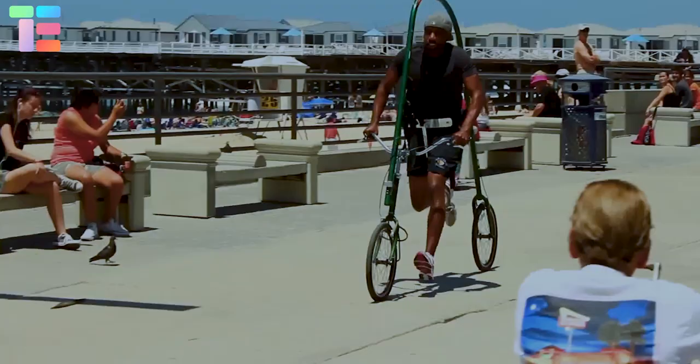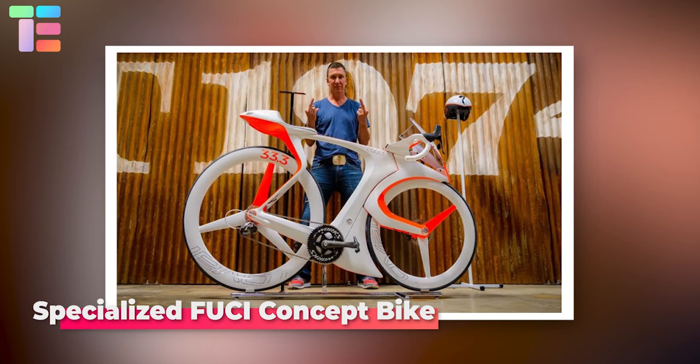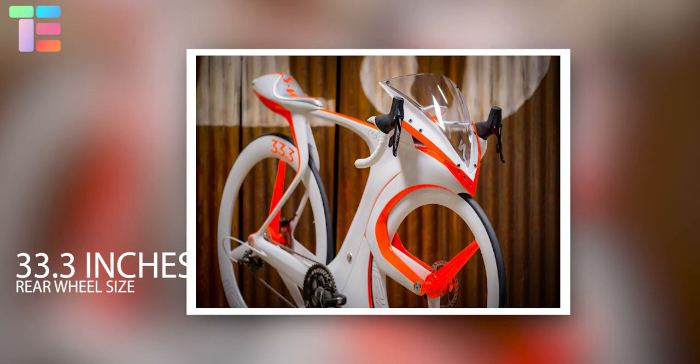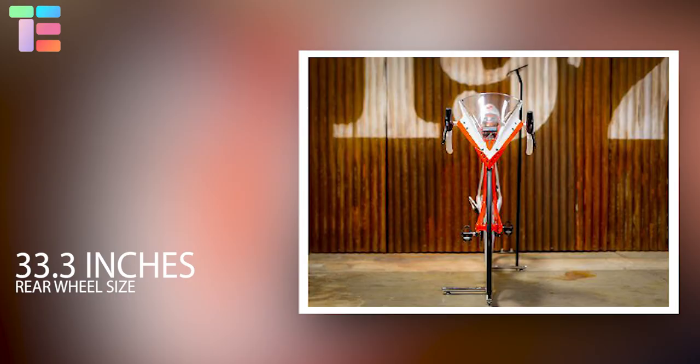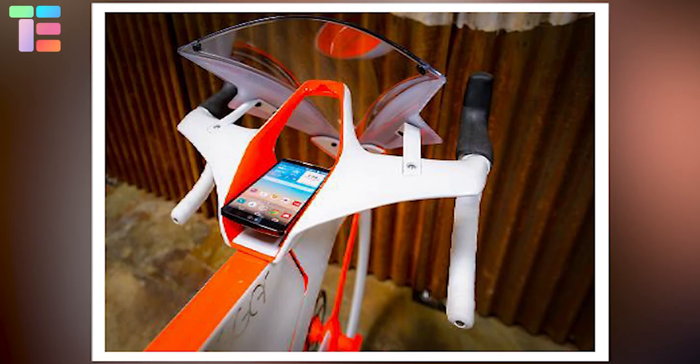The Specialized Fusie concept bike is a mix of industrial design magic and aerodynamic wizardry. The first thing you notice about the Fusie is its massive rear wheel of 33.3 inches. The rear wheel acts as a massive flywheel, increasing the bike's efficiency when it is accelerated. It also uses smartphone integration.